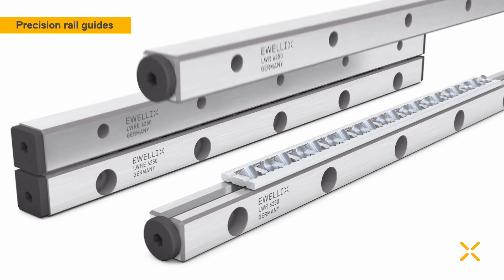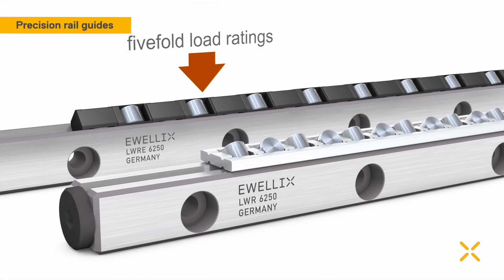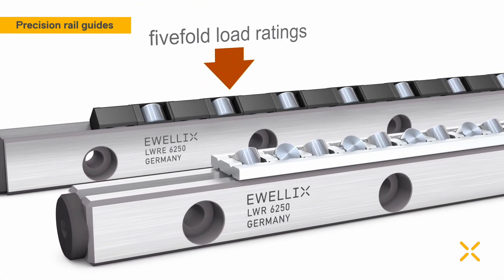Evelix offers the crossed roller standard series as well as a high performance version providing five-fold load ratings and doubled rigidity.